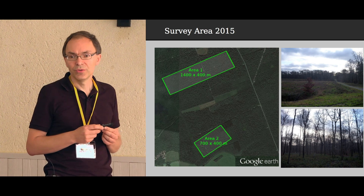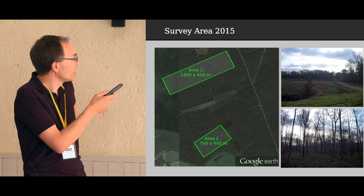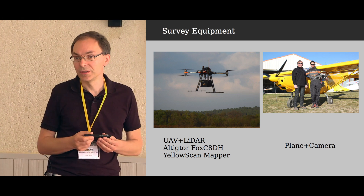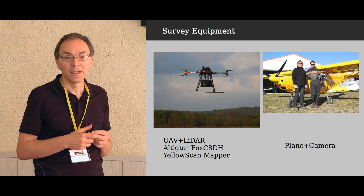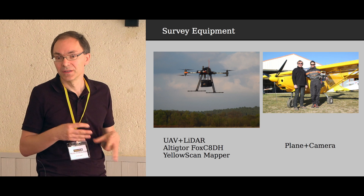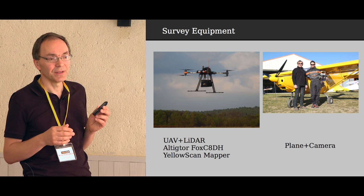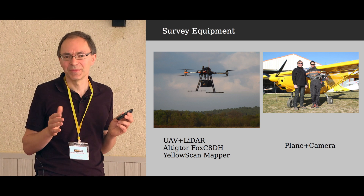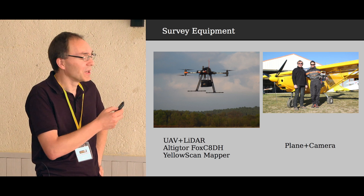We defined two survey areas: one larger area of 1.4 km by 400 m, and a second of about 30 hectares. For the survey we used two systems: a LIDAR on a multi-copter UAV from Altigator with a Yellowscan mapper, and a manned plane with a standard camera for photography. We decided not to do the photographic survey from the UAV because the weather was too bad — it was November or December, very cloudy with no light — so we came back with the plane one month later.